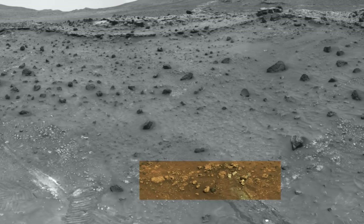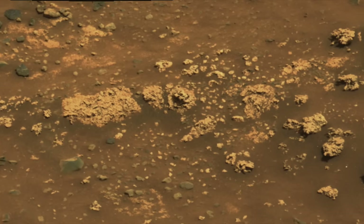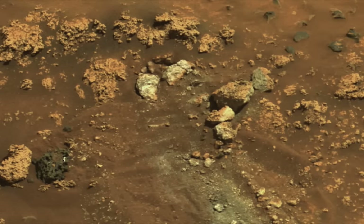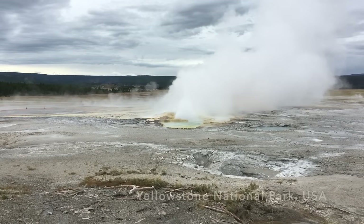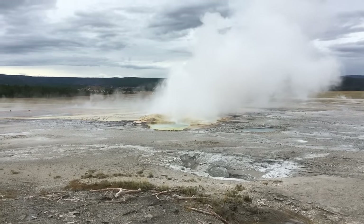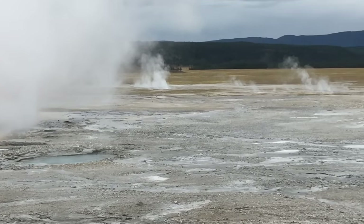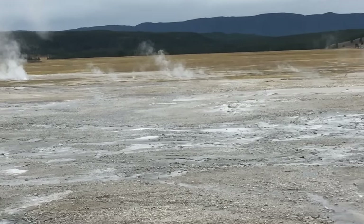This was the first proof of a hydrothermal system on Mars, one of the most sought-after geologic settings in the search for life. These settings on Earth are known to host microbial life, and their silica deposits can entomb and preserve evidence of that life for billions of years.